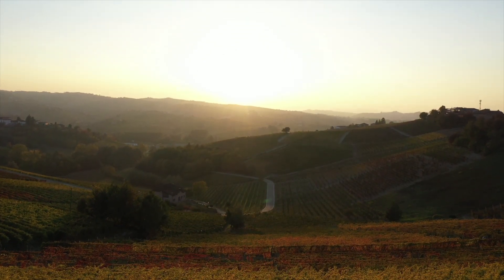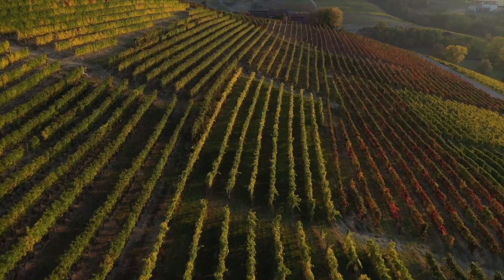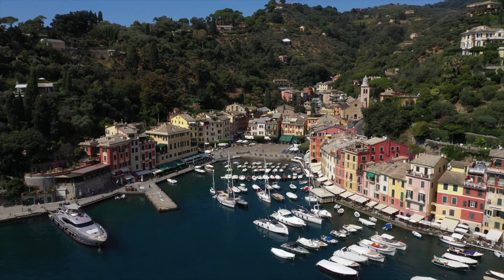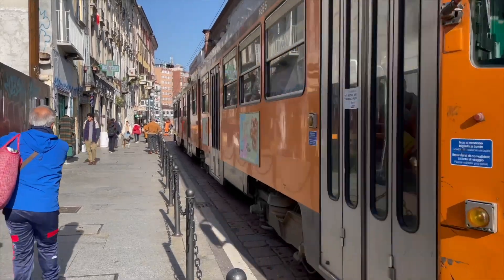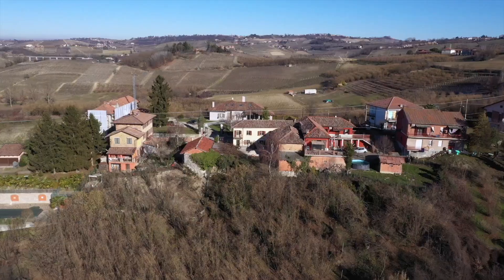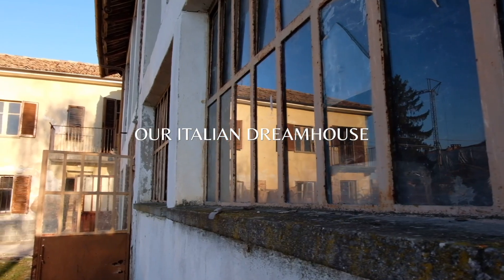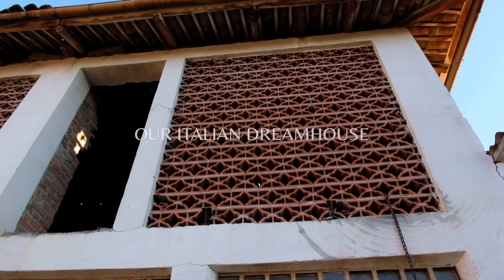Welcome to Piemonte, home of world famous wines, truffles the size of your fist, stunning landscapes — and now us. During the pandemic we decided to sell our apartment in Stockholm and move to Italy in search of our dream house. Just a short drive from the Ligurian coast and the buzzing city life of Milan, Langhe in Piemonte was the perfect place to start our Italian adventure. In December 2021 we got the keys to our abandoned farmhouse, and now in early 2022 have begun renovating. Follow our journey as we restore this 100-year-old rustico into our dream home.